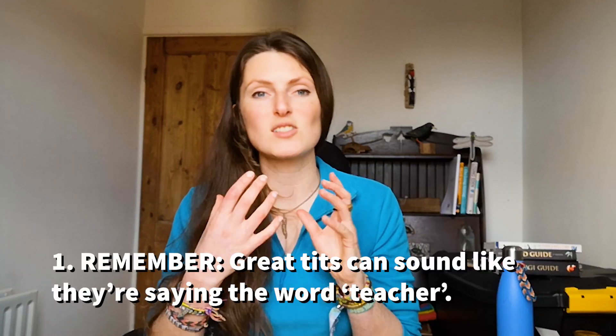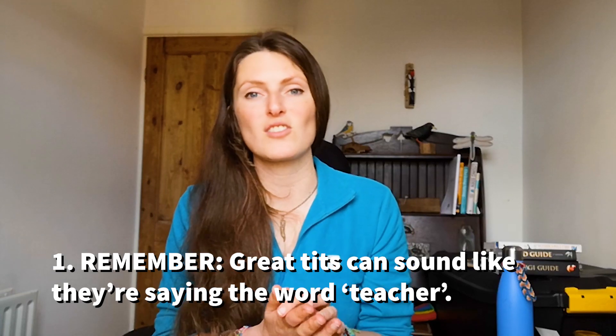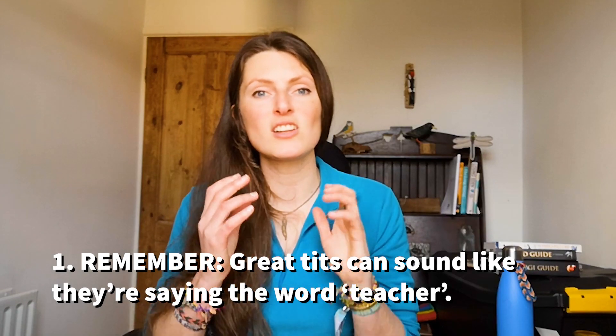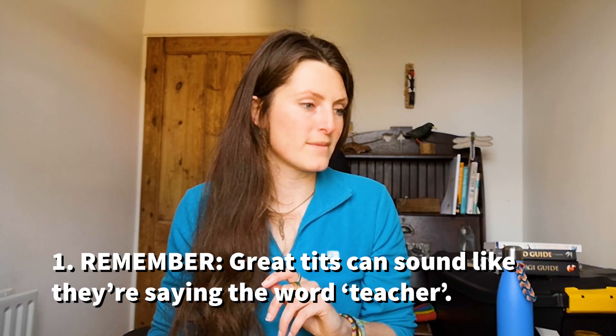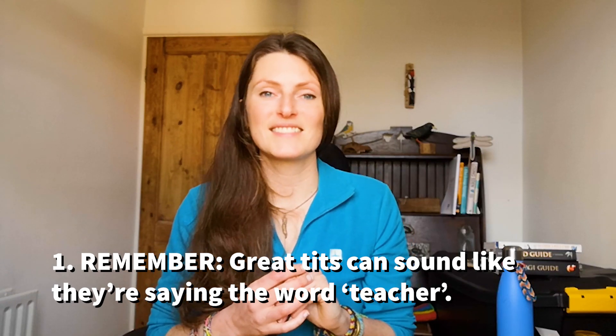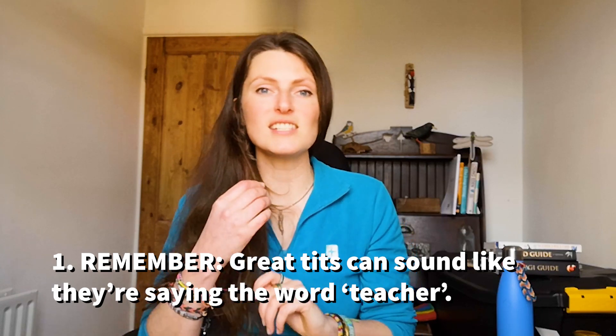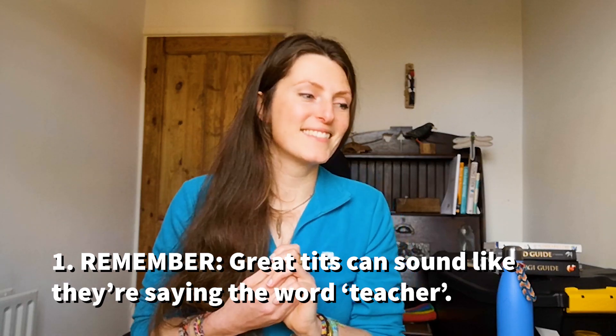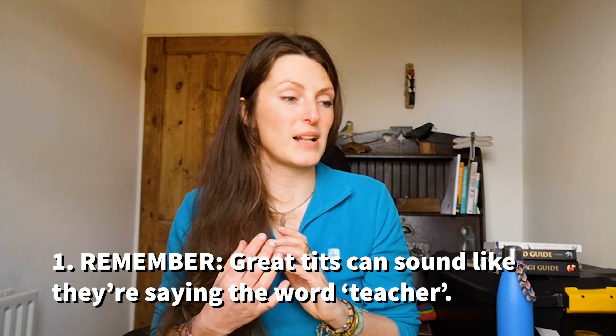We're going to listen to the song of the great tit and I've got two things to notice while we listen, which will hopefully help you identify it. The first is to think of the word 'teacher' — a word a lot of people use to remember the song — because it's a two-syllable word that matches the structure of the song. Think of that little bird sat in a tree saying 'teacher, teacher, teacher' again and again, evenly paced, repeating over and over.